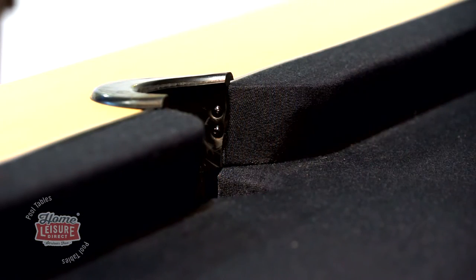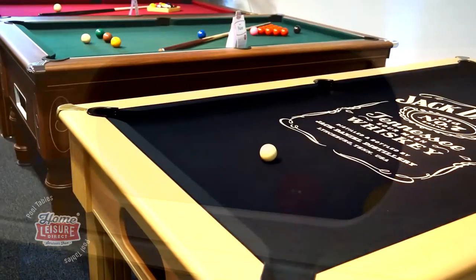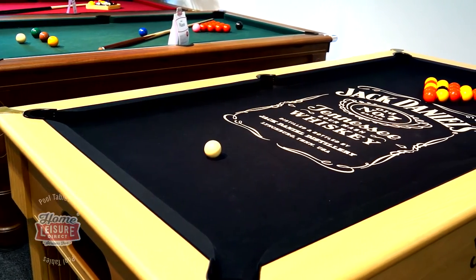Ball return comes as standard and the balls will be delivered to this hole promptly after they are potted. The Jack Daniels Winchester is set up on display in our Bristol showrooms, set up with English reds and yellows so you can play a few frames to see how the table plays.